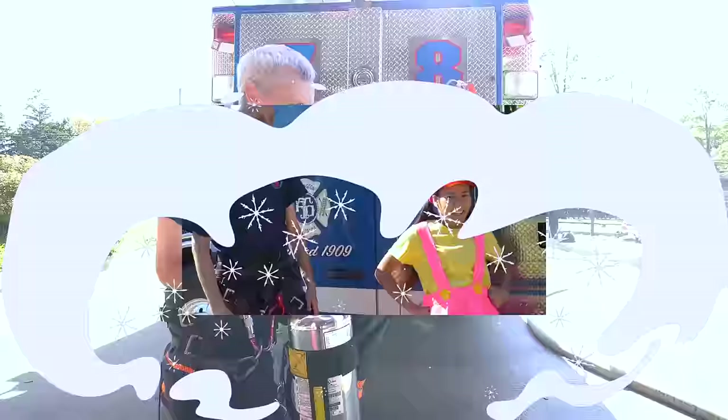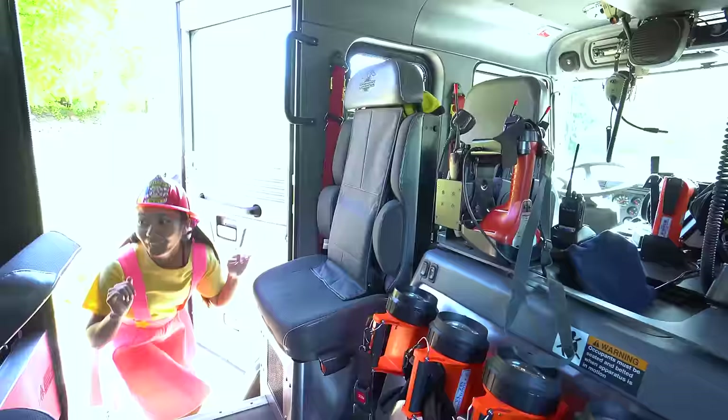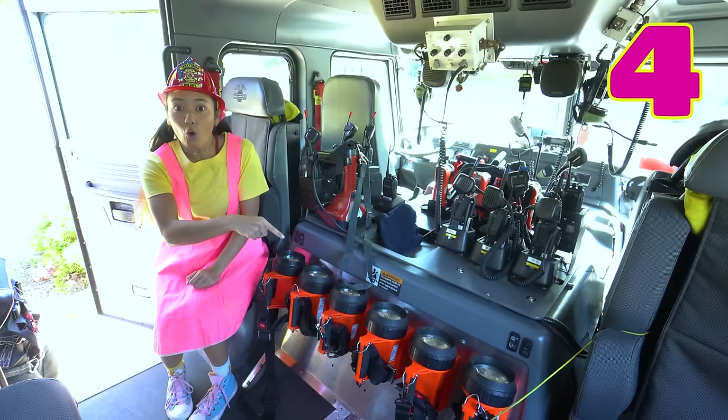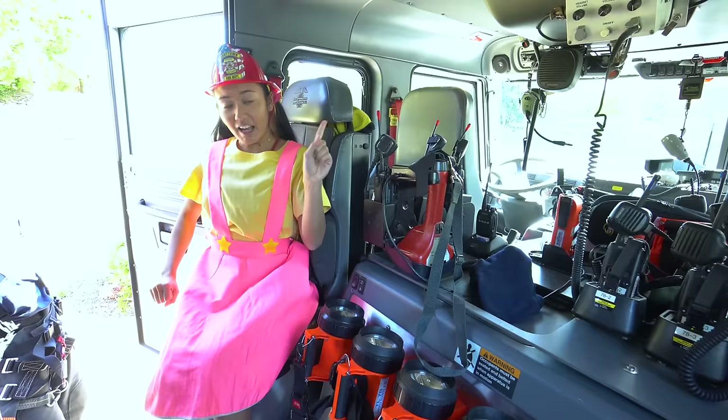Ellie, you have learned so much about being a firefighter today! I think it's time for you to look inside of the fire truck! Jump right in! Whoa — I've never seen the inside of a fire truck before! This is awesome! There's so much stuff — flashlights, radios, and plenty of seats! There are six flashlights, which means there are also six seats for six firefighters. And don't forget, boys and girls, there are also seat belts on these seats!